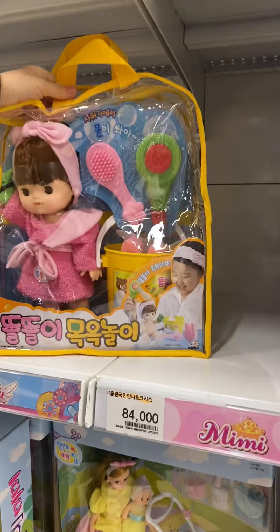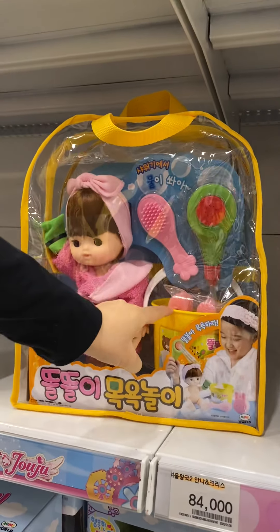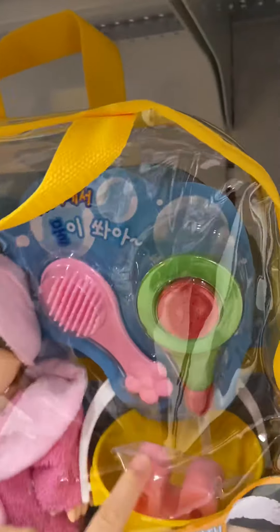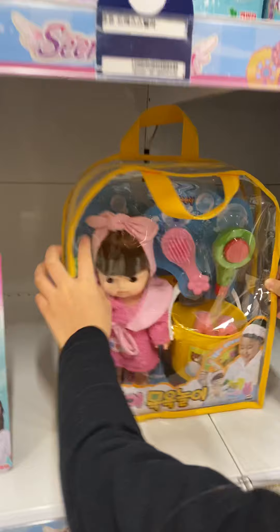Baby dog, and we can take a shower for her. There's a sponge, a haircut brush, and a shower head, and a doll - cute!